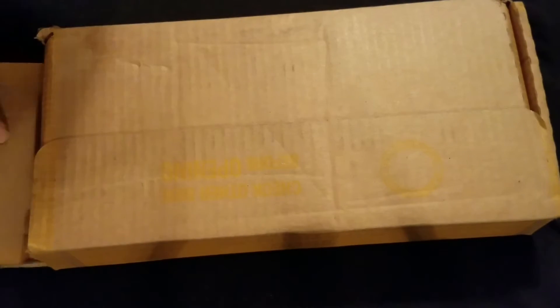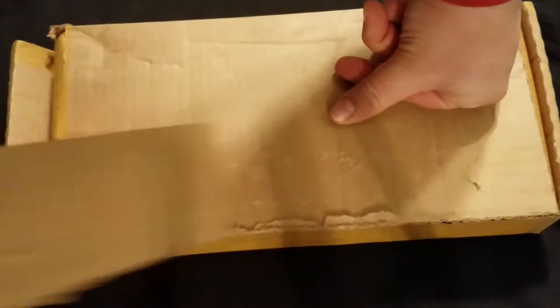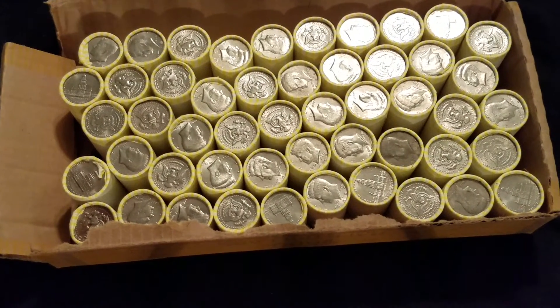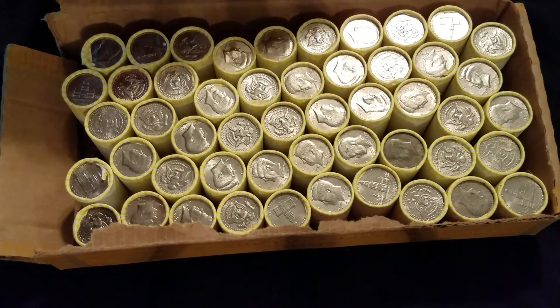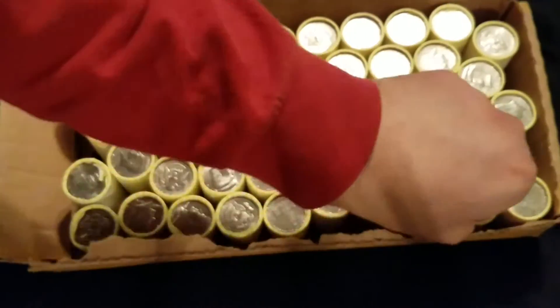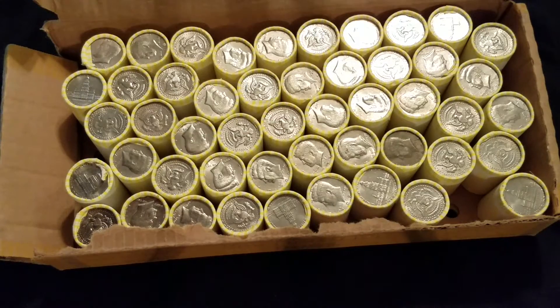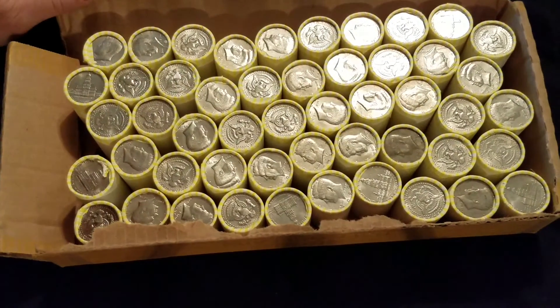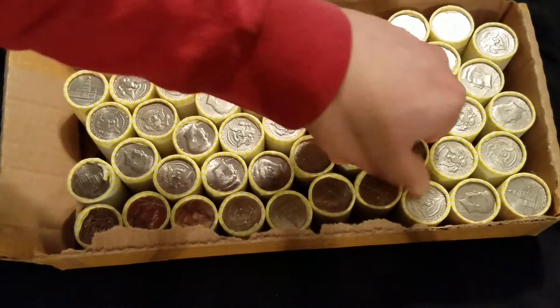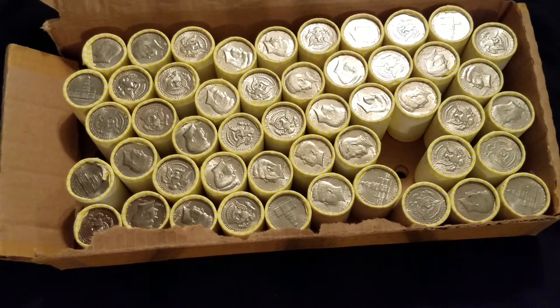So without further ado, let's go ahead and open up this box. This box has a little wear pattern on it, but we're still gonna open it up. Looking for any possible enders — you know the routine guys. Don't see any enders, but that's okay. As always, we will show you what we find along the way, so stick around.